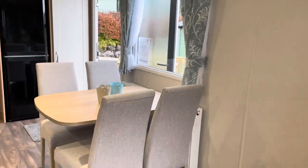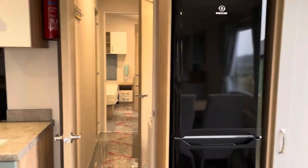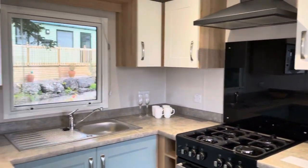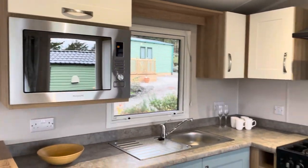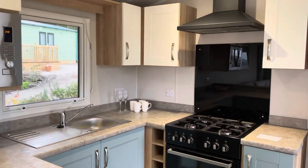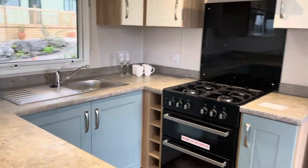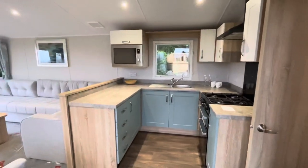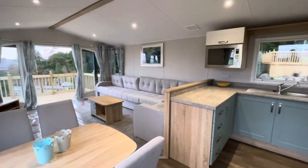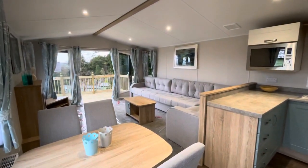You've also got the dining area here, fridge freezer — everything you need in this kitchen. You've got an integrated microwave, oven grill, hob, and plenty of storage in there as well. You can see it all opens out into this one space which you can enjoy with family and friends.